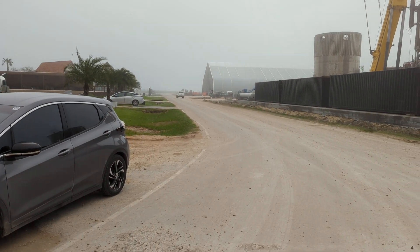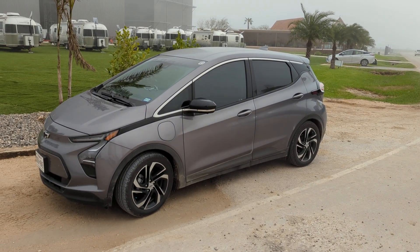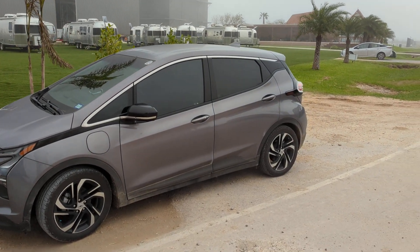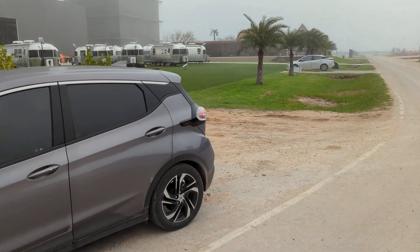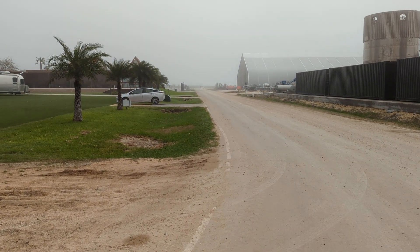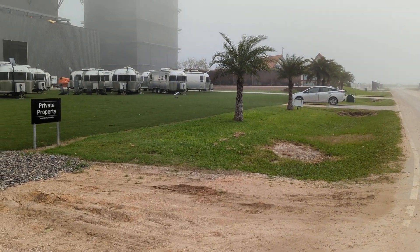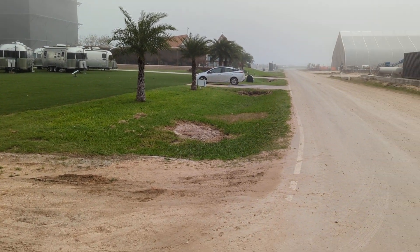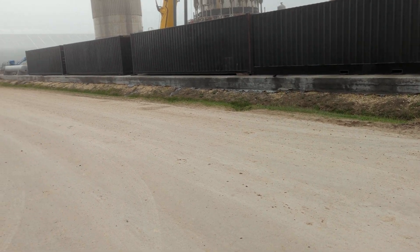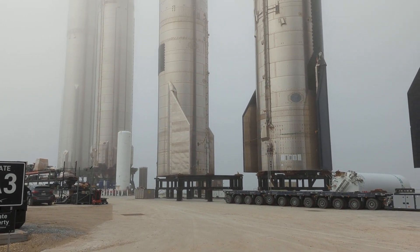That's my electric car — eat your heart out, Tesla. That's a 2022 Chevy Bolt 2LT with about 275 miles of range. I'm walking around here like I know what I'm doing, and I don't, but I'm told as long as I stay on this road I'm fine. Every time I look at these things I'm just awed — I can't get enough of this.